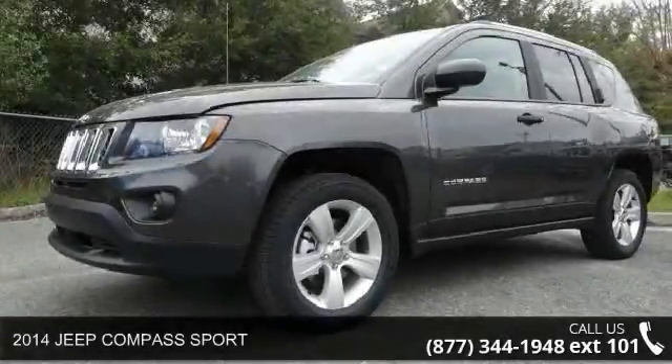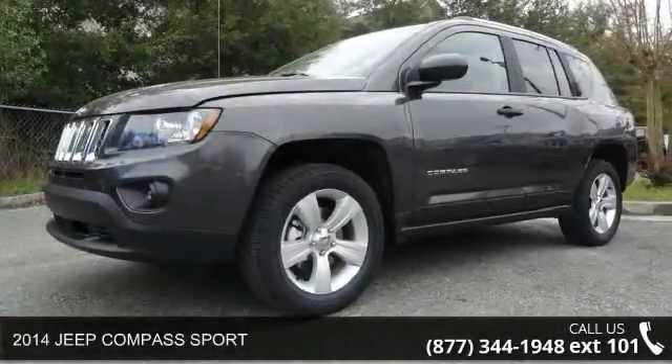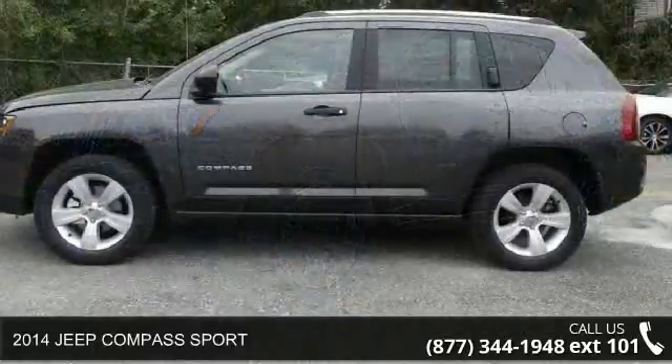Imagine yourself in this 2014 Jeep Compass Sport. This may be the set of wheels you've been looking for.